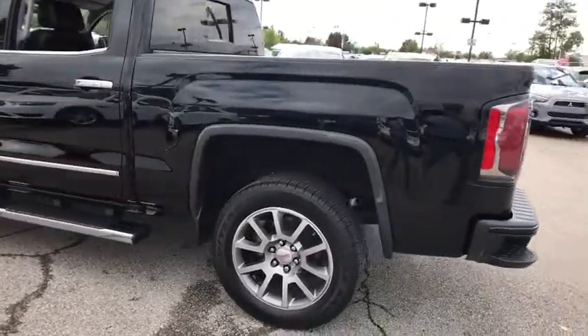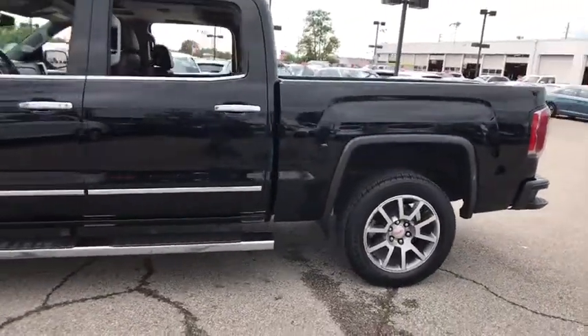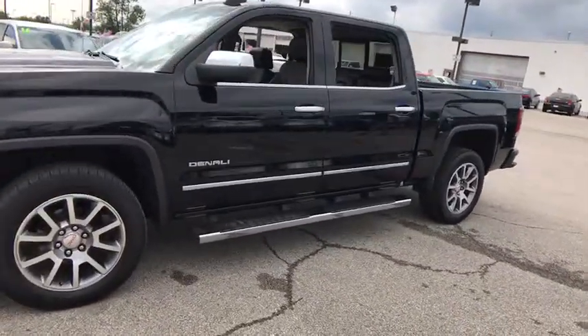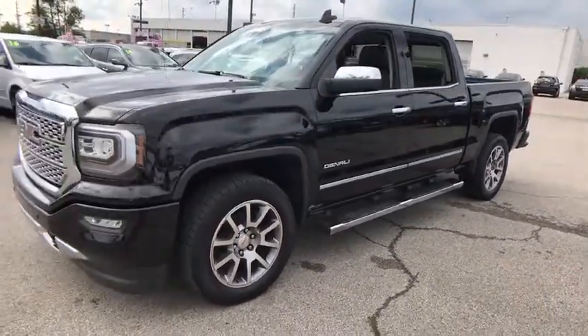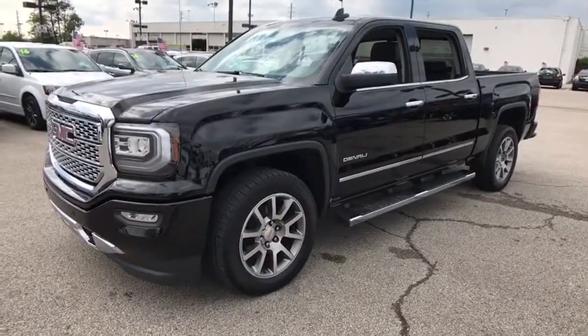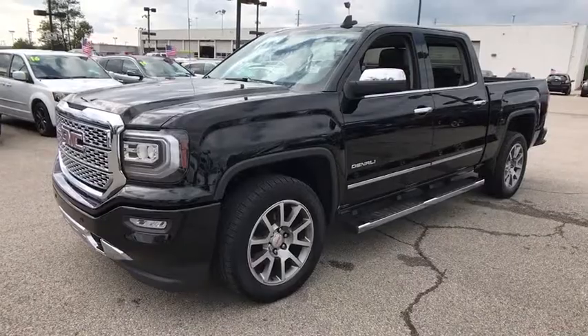The 2016 GMC Sierra 1500 offers a five-star frontal and side crash test rating, and a combination of mechanics and aerodynamics that give it better conventional V8 fuel economy than any competitor.